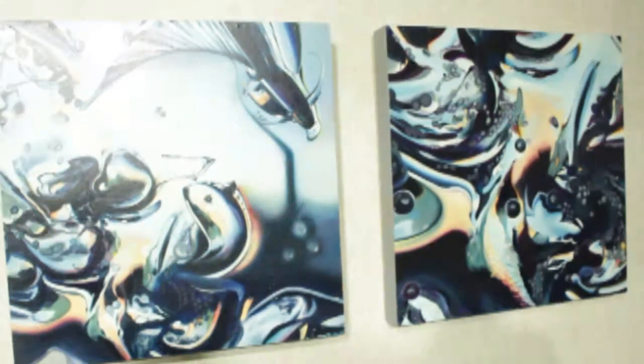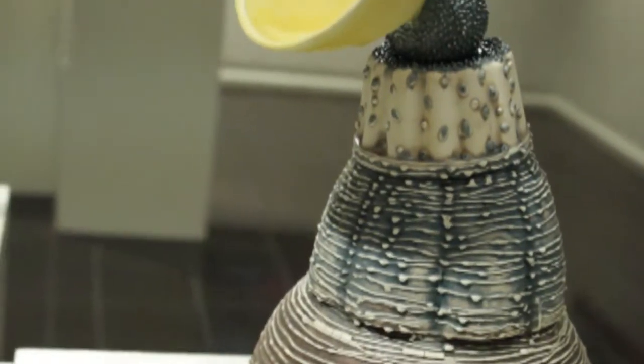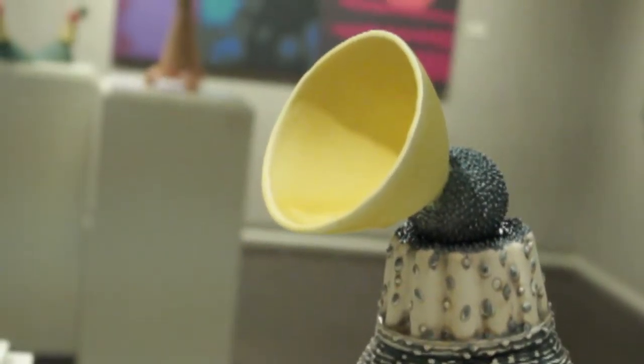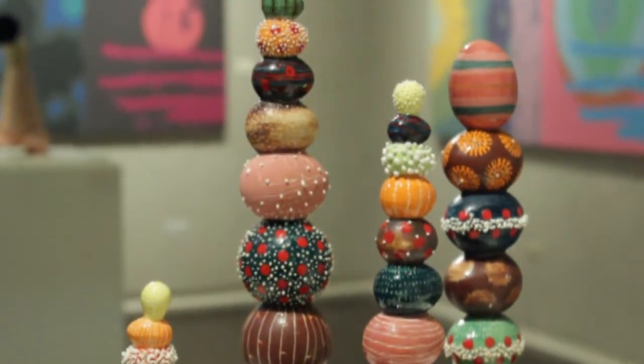Tammy Rubin will be coming to the MSU campus to work with our ceramic studio students, doing a studio demo. She'll also be giving a gallery talk the morning of Thursday, October 2nd. This artwork has a surrealistic bent, which is very popular with students. Tammy Rubin's ceramics are amazingly elaborate and look like they come from an alien planet.